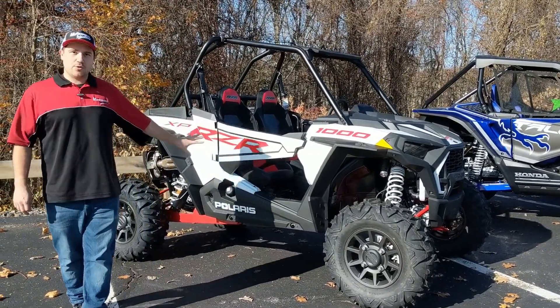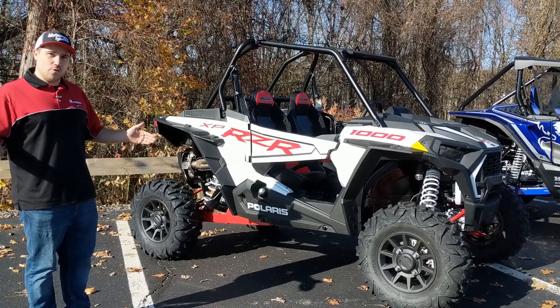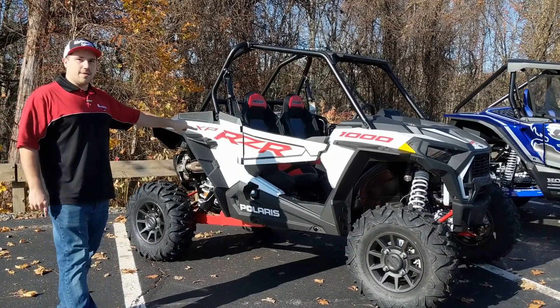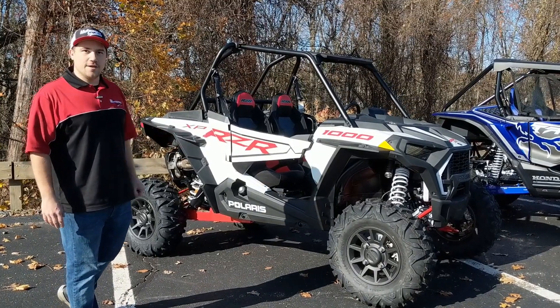This will come with 110 horsepower stock, 16 inches of suspension travel in the front, 18 in the rear at a 64-inch stance. You have about a 300-pound cargo capacity with a 9.5-gallon gas tank — pretty good size. You can get a good ride out of it.